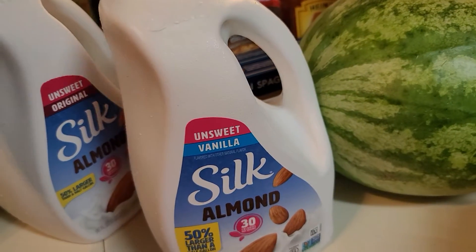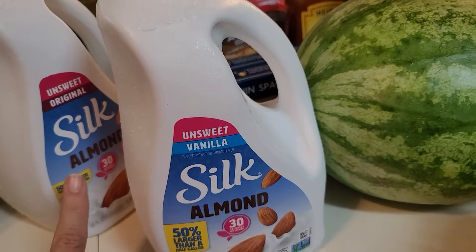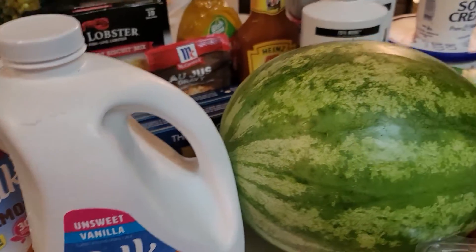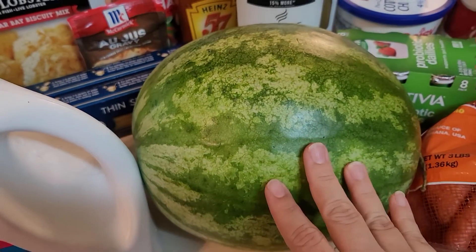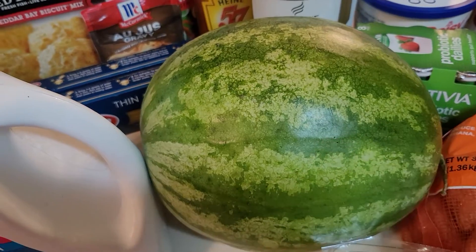I got some almond milk. I got the N-Sweet original and by accident I got an N-Sweet vanilla — I usually just like to get the original. We like to eat that with cereals and things like that. I also got a seedless watermelon. I like the seeded but they just didn't have it, so I picked up a seedless watermelon.